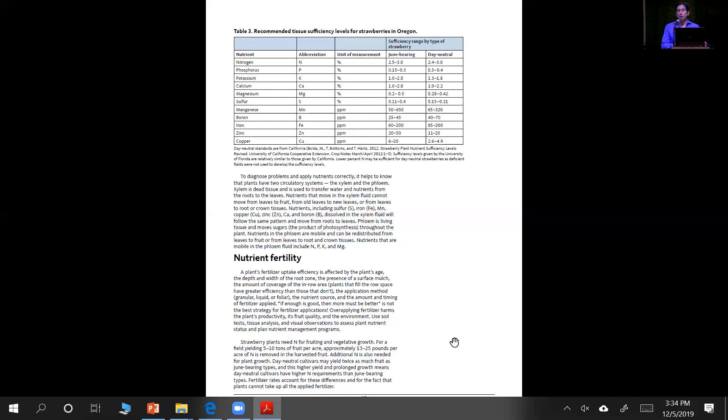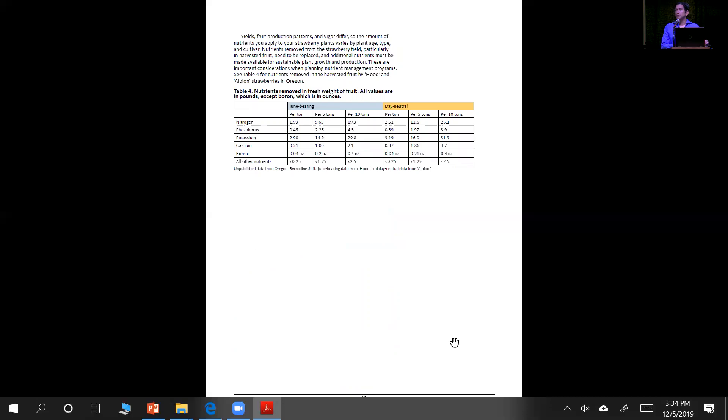We get to the nutrient fertility part. We are also giving you a tool that refers to yield. Bernadine was able to do sampling of fruit in past seasons and, based on that, determine the amount of nitrogen that gets taken out at harvest time. For example, if you are yielding five tons, you will be removing 9.65 pounds of nitrogen. It does the same kind of calculation for nitrogen and phosphorus. This is a useful tool you could add to your soil, tissue, and recommended amount in general for your crop use — it gives you an idea of how much you're taking out based on your yield.